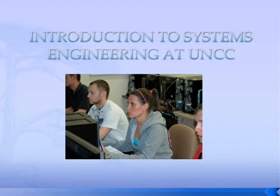Hello, my name is Jonathan Mayhorn. I'm an adjunct faculty with the Systems Engineering and Engineering Management program here at the University of North Carolina at Charlotte. And today I want to answer the question: what is systems engineering?